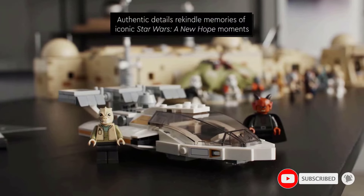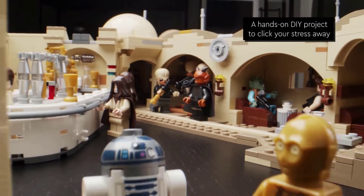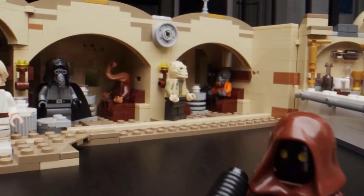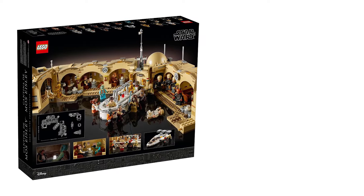The Mos Eisley Cantina set comes with 21 minifigures, including Luke Skywalker, C-3PO, and Chewbacca, allowing players to stage different scenarios in the Star Wars underworld. If you're looking for a smuggler, you've come to the right place.